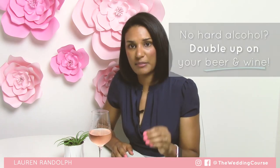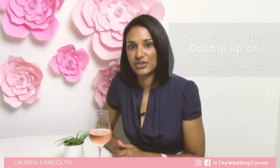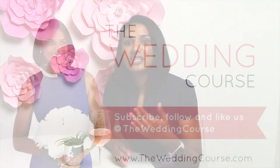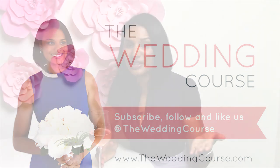One more thing: if you're not having any hard alcohol at your bar throughout your wedding, be sure to then double up on the wine and the beer to cover the bases so that you don't run out throughout your wedding night. If you like this video, please comment below, subscribe, and follow us so that you can stay tuned and plan your dream wedding with confidence as you deserve to.